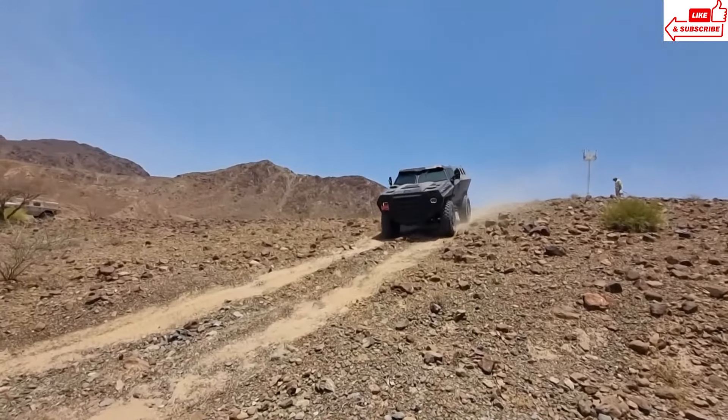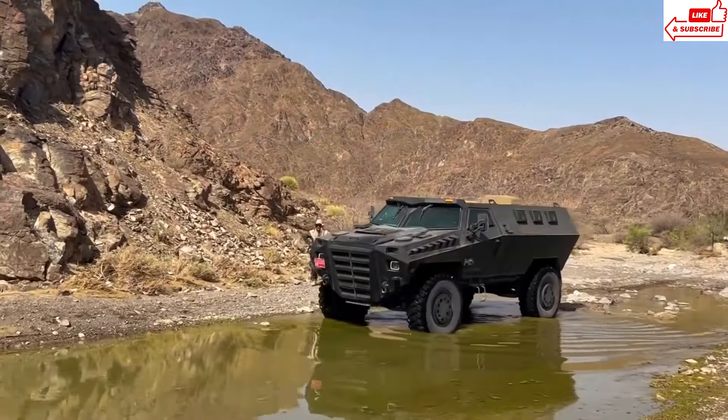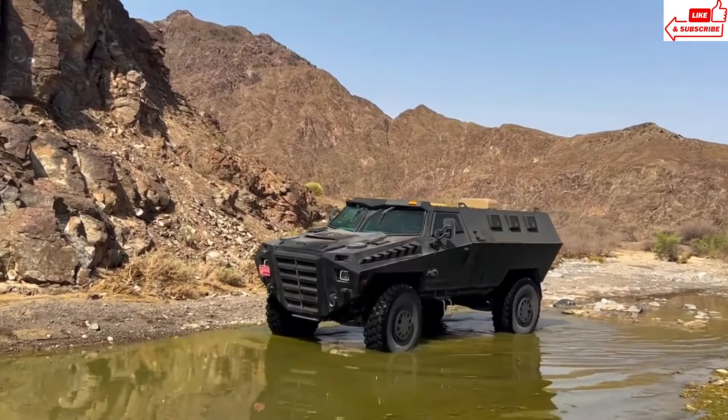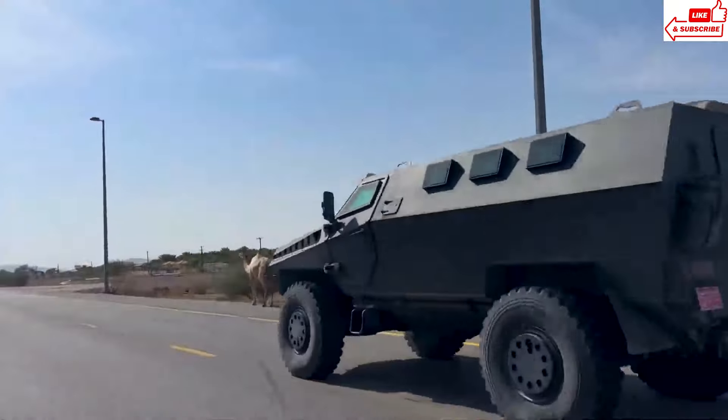Whether providing support in combat zones or leading the charge in rescue missions, the Isotrex Meteor APC is the ultimate guardian angel on the battlefield, with its unmatched combination of strength, speed, and firepower.